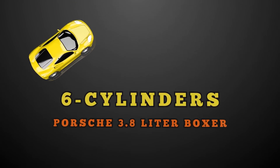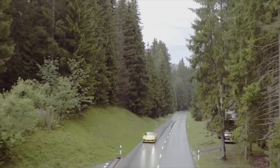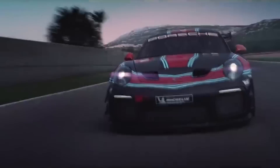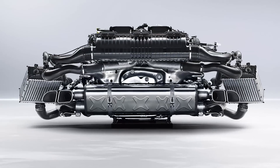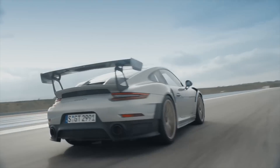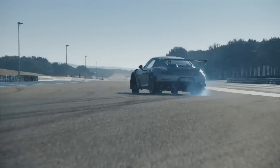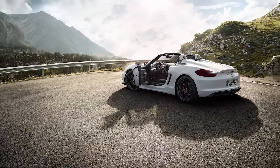6 Cylinders — Porsche 3.8-liter Boxer. Porsche is known for its ingenuity when it comes to refining their product. The engines are phenomenal, and when it comes to fast, the Porsche 911 GT2 RS is one of the most brutal sports cars out there, packing the 6-cylinder 3.8-liter Boxer engine. This amazing engine puts out 690 brake horsepower and 553 foot-pounds of torque — powerful enough to propel the GT from 0 to 62 in just 2.8 seconds, and 0 to 124 miles per hour in just 8.3 seconds.